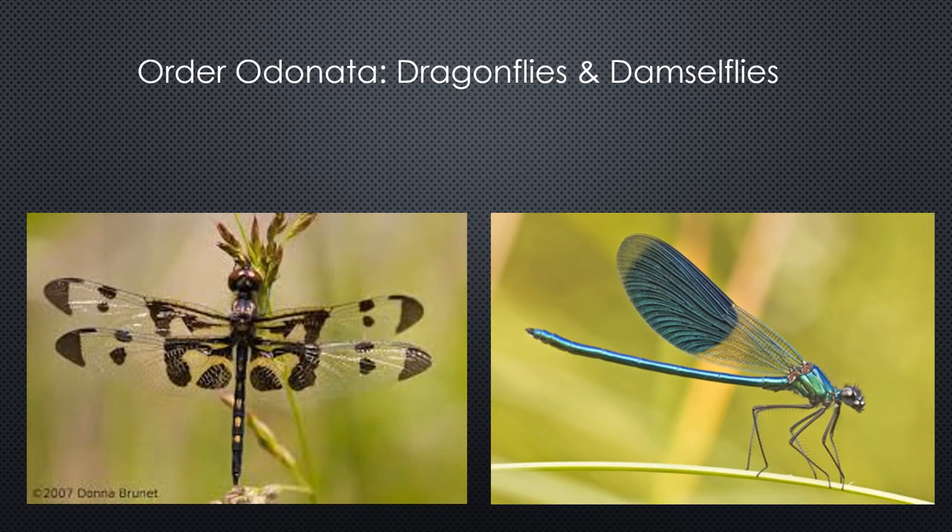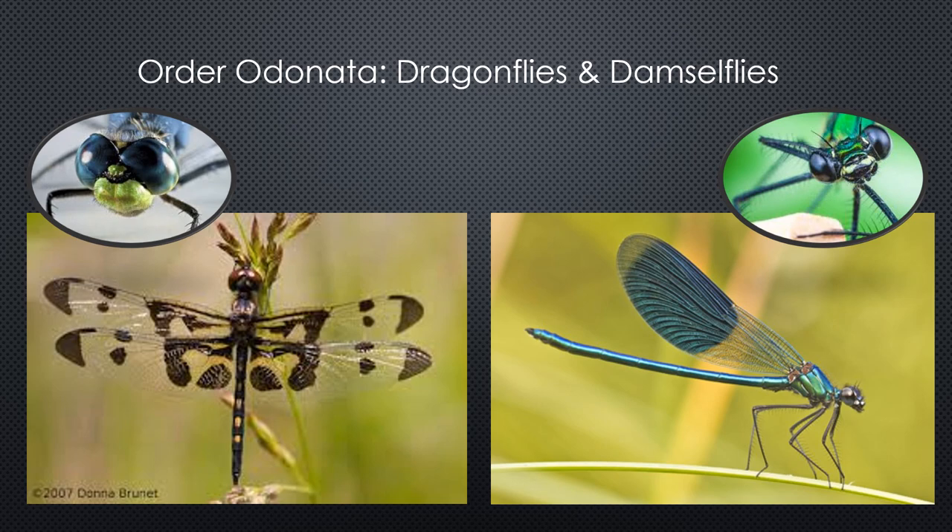Now we're going to talk about dragonflies and damselflies. The Bashkill has one of the most diverse groups of dragonflies and damselflies in the northeastern United States. While closely related, they are two very distinct species. They are both in the order Odonata, which means toothed ones. There are 5,000 different species in this order, with a third of them being damselflies. Damselflies are smaller and more delicate looking and they fly less swiftly. At rest, dragonflies hold their wings out flat while damselflies hold them back above their bodies. The eyes of dragonflies meet at the tops of their heads, while damselfly eyes are widely spread and do not touch. They have been on the earth for more than 300 million years and some pre-historically were as big as a hawk.